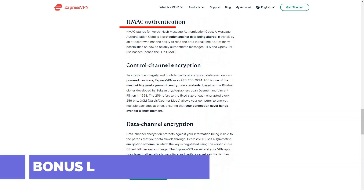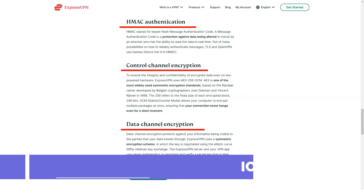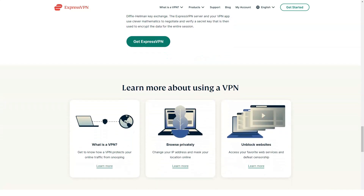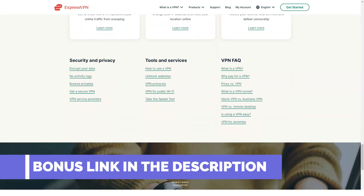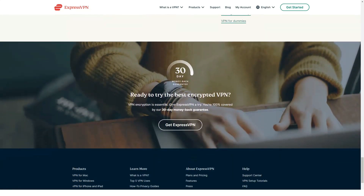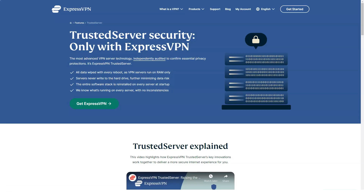ExpressVPN is not subject to data collection or copyright laws. The company is located in the British Virgin Islands, where there is no data collection law and no Digital Millennium Copyright Act or other international copyright agreements. This will help you avoid most legal and privacy issues while downloading torrents through ExpressVPN servers. Turn on notifications and comments on our videos — we have many sections, including a section with various reviews of VPN services.